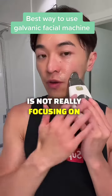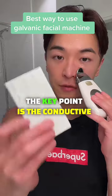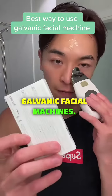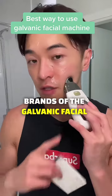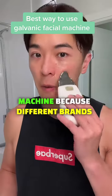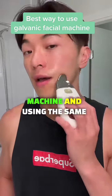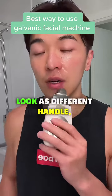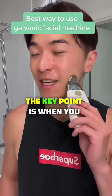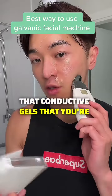The really key point of using the galvanic facial machine is not the machine itself — the key point is the conductive gels you use with it. There are many different brands that rebrand the galvanic facial machine with the same technology, maybe a different look or handle, but that's not what matters.